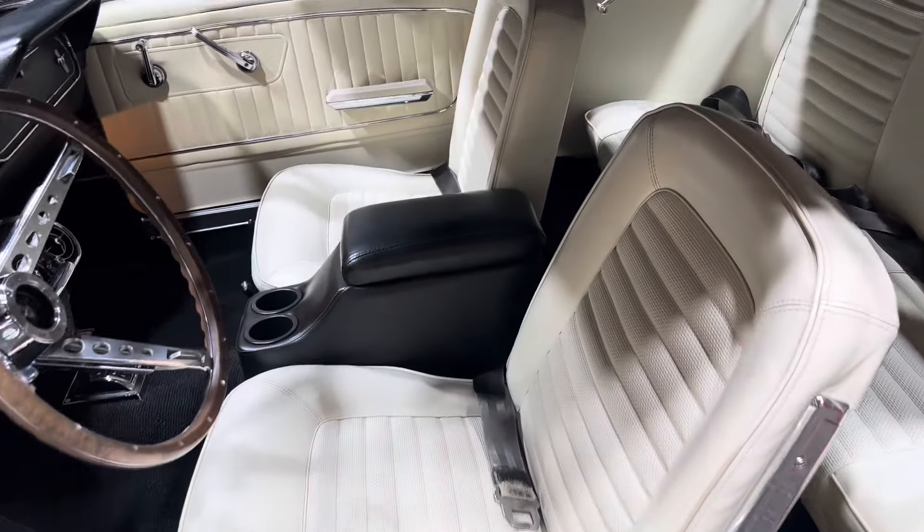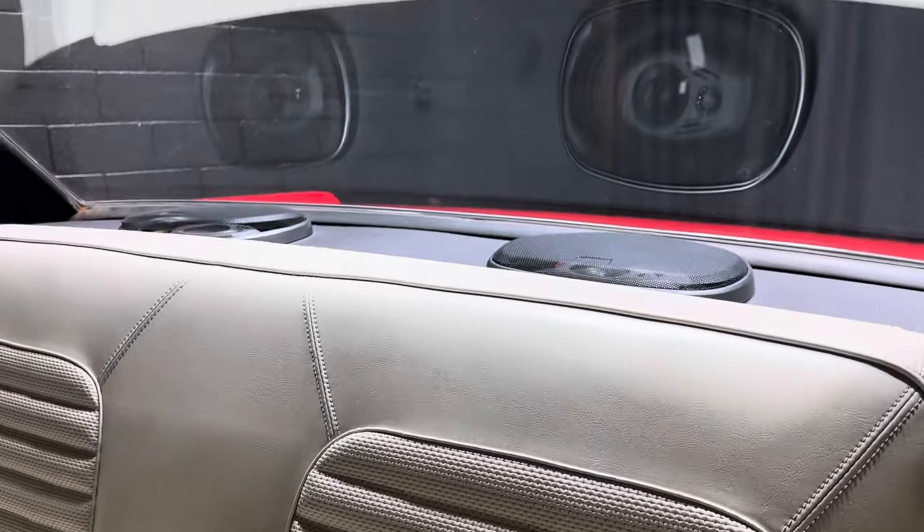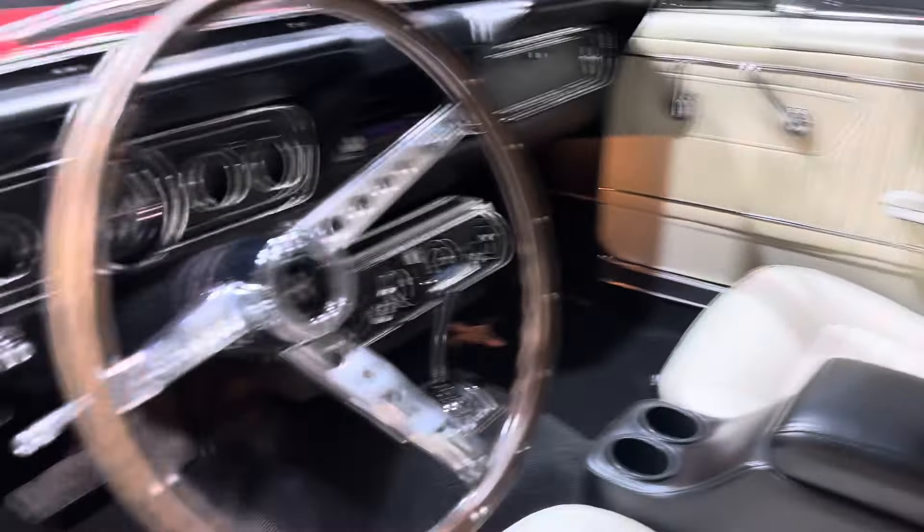Interior's in great shape. Center console added. All your seatbelts intact. Six by nines in back. Your headliner is good. Just clean, clean, clean.